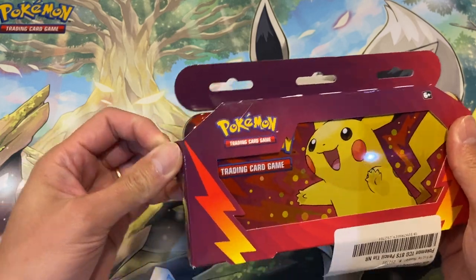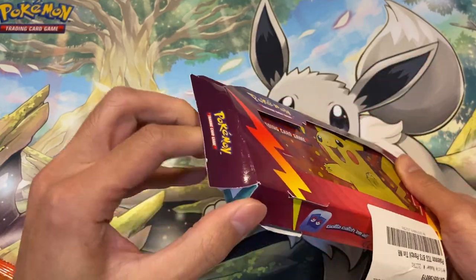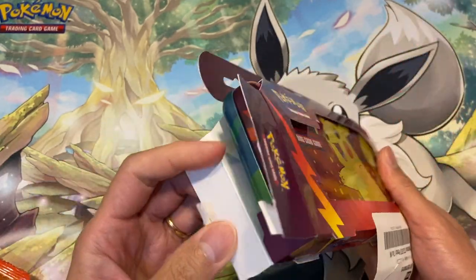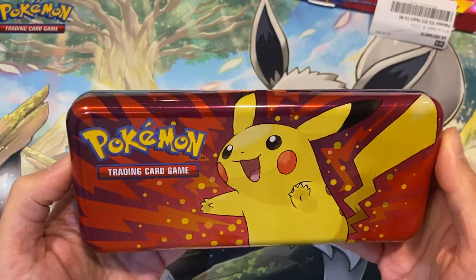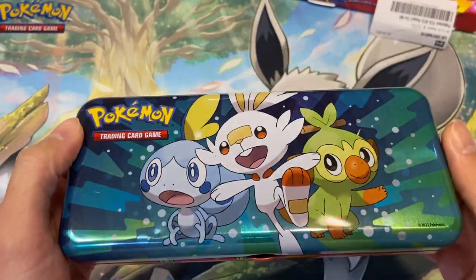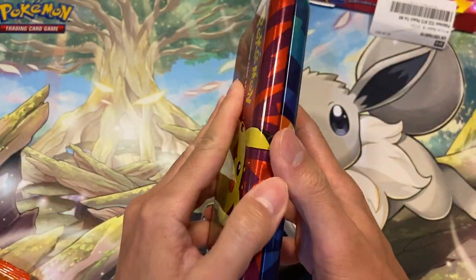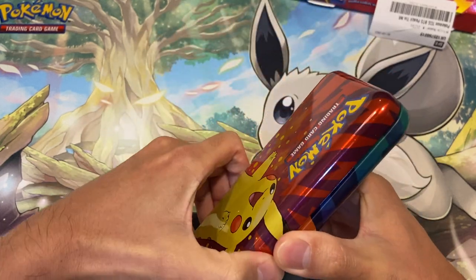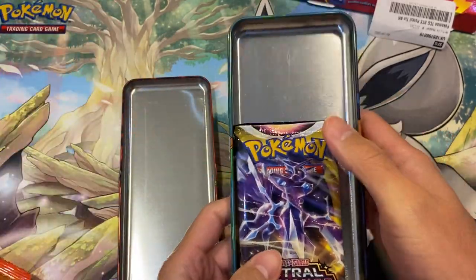Let's open it and see what packs we get inside. For £8.99 you get a pencil case and two packs — that's not too bad, because a booster pack normally costs about £3.99. I'm opening this myself for the first time. It's a very nice pencil case — probably better than a tin. Even a mini tin only gives you two packs and a coin, but this one gives you two packs and a useful tin you can actually use at school.